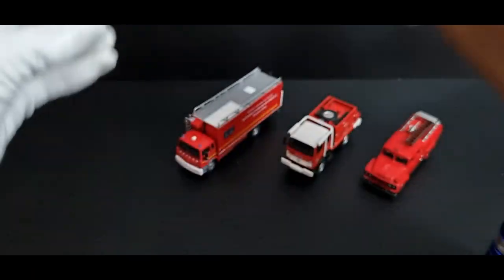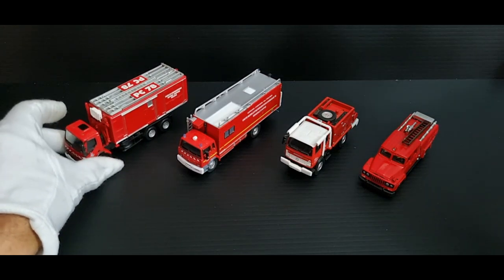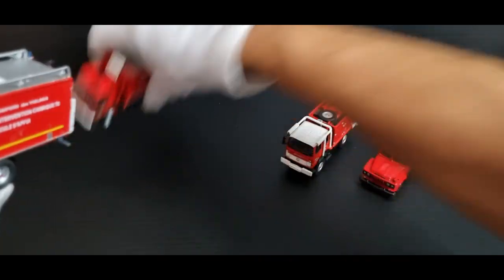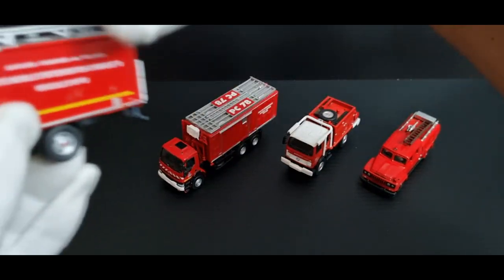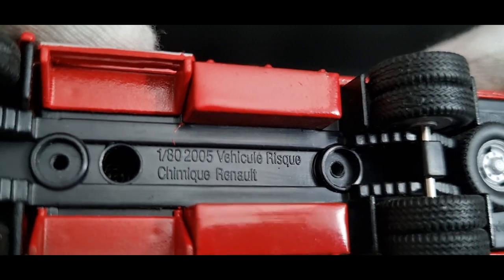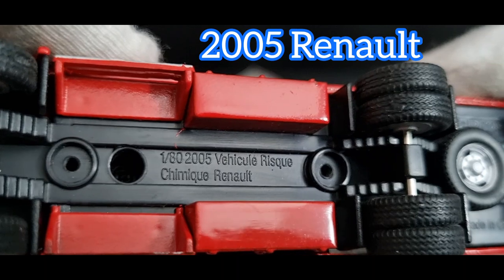Here's a similar truck — it's another Renault, slightly different model. Look at the fronts on them — this one's slightly bigger too. Let's have a look at the scale. This is a 1:80 scale, a 2005 vehicle. The base reads 'risque chimique Renault' — so it's some sort of chemical risk vehicle.